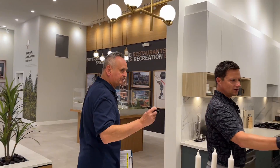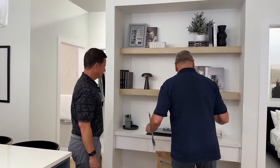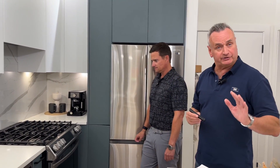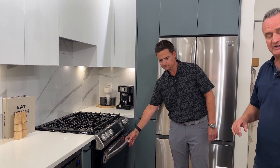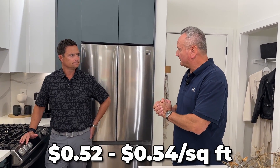Everything you see in the show suite is how the unit will be depicted, with the exception of items marked 'not included.' What's really important is that every single unit — condo and townhouse — has a gas stove. One thing we didn't discuss: maintenance fees. For the condominiums, it's 52 to 54 cents per square foot, which includes hot water, gas, common area maintenance inside and out, all groundscaping, and building insurance.